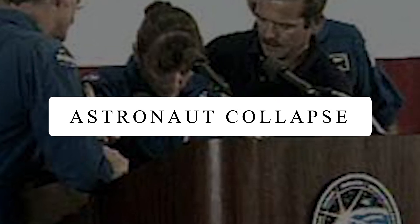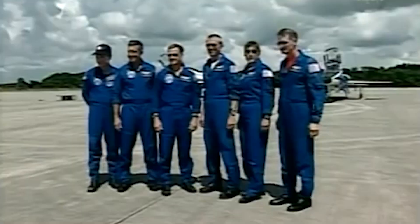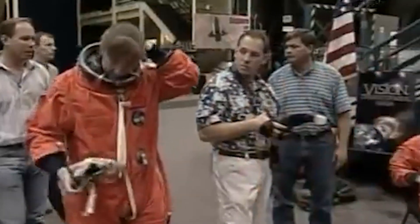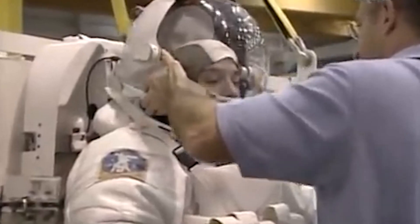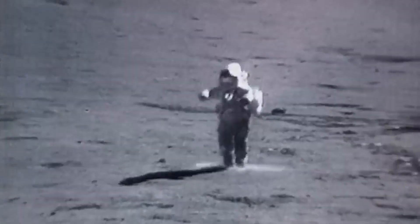Astronaut Collapse. Most of us consider being an astronaut a very glamorous profession. Honestly, these men and women are some of the strongest people in the world. In 2006, astronaut Heidemarie Stefanyshyn-Piper collapsed twice during her welcome home ceremony, a day after she returned to Earth after spending 12 days in space. Officials addressed her falling and said she was just adjusting to the gravity of the Earth. It takes heart, guts of steel, and a calm mind to survive in outer space.